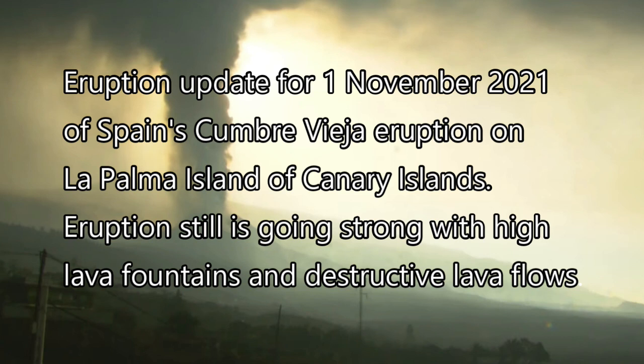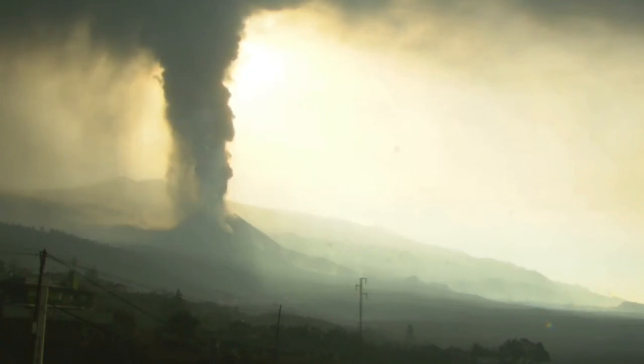This capture was taken on the 1st of November 2021 by radio television TV Canaria, showing a moderate ash eruption.